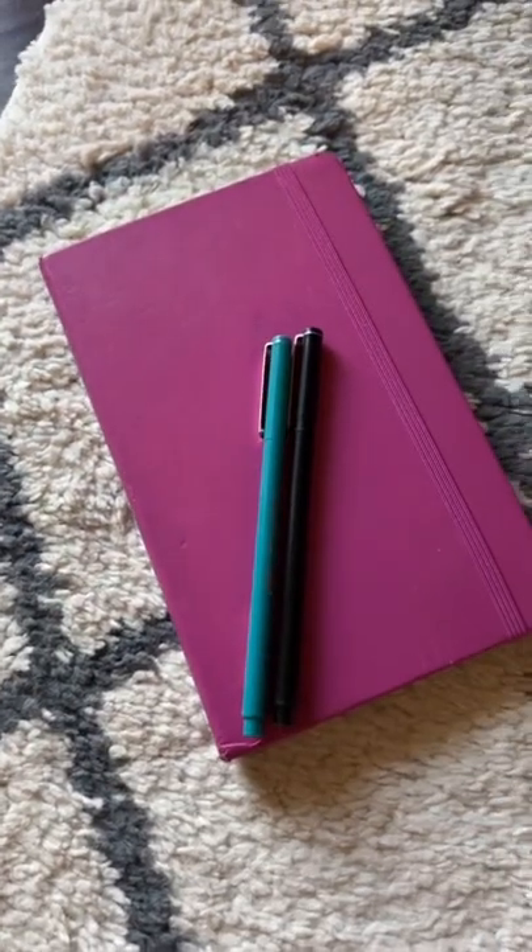4. Books with nice covers or nice inside covers. 5. Journals and pens.